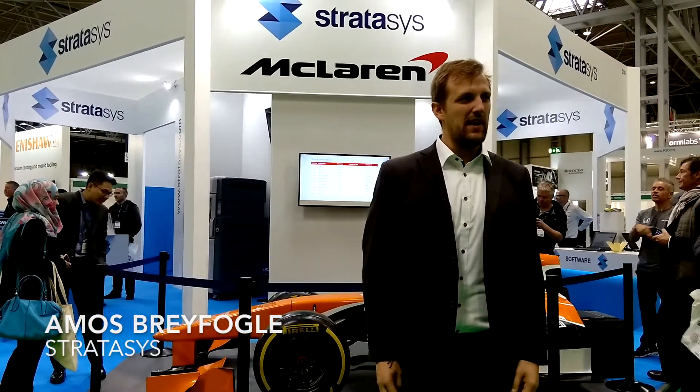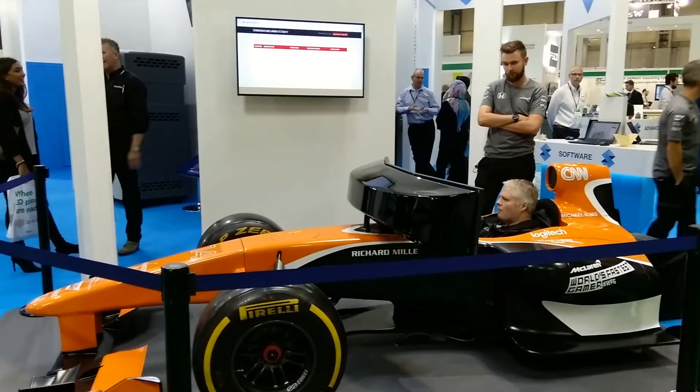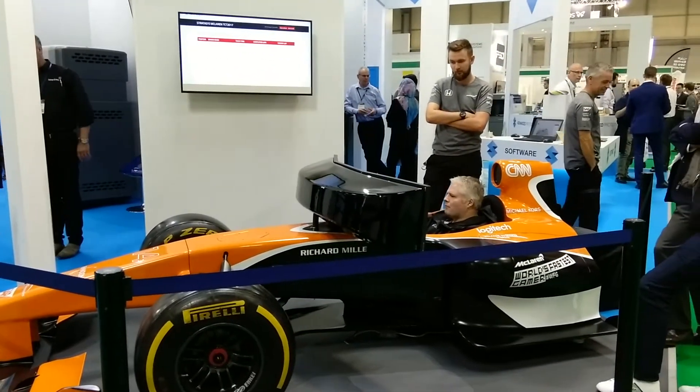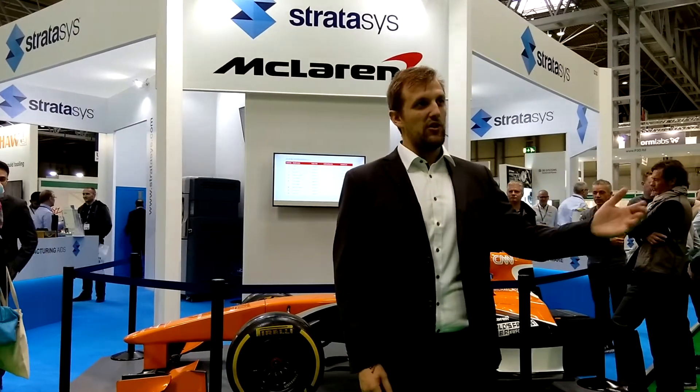My name is Amos Bryful. I'm an application engineer here at Stratasys out of the European office. The partnership with McLaren basically grew out of all the work that we've done in racing over the last year. We've had a big involvement across a lot of different racing industries and there hasn't really been a good way to tell that story. So the work we're doing with McLaren helps them go a little bit faster, and it also helps us tell a better story.